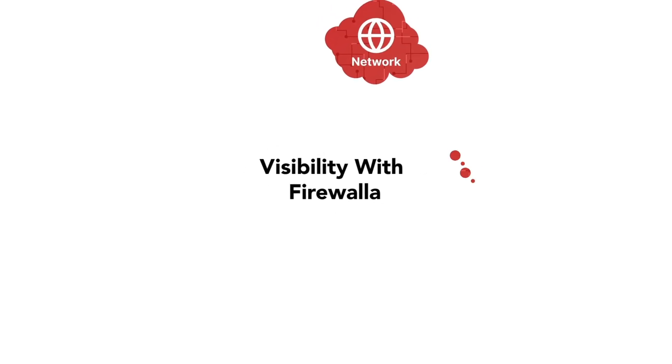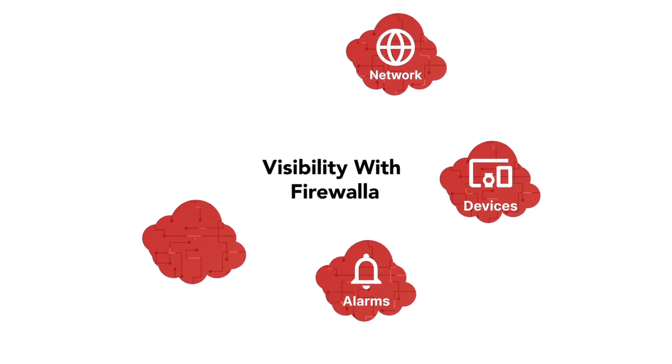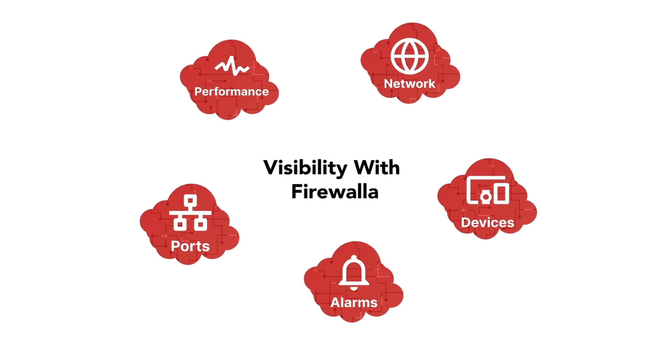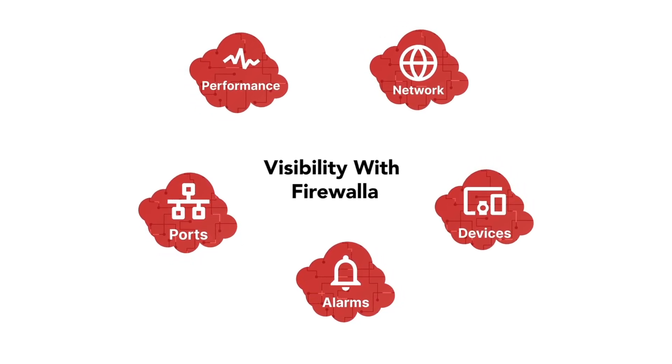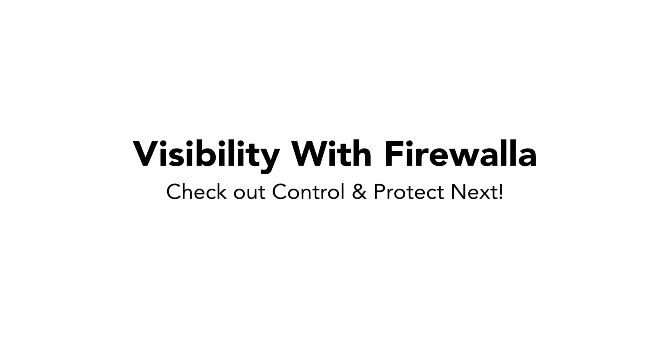With Firewalla's powerful visibility features, you can easily get to know your entire network, see everything your devices do, receive important alarms, handle dangerous open ports, and improve your network performance. Now that you have a good understanding of your network, you're ready to start the next video in this series, Control, to learn more about how Firewalla allows you to limit and shape network access.